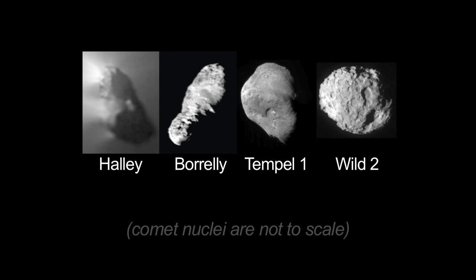Scientists like to put objects in boxes. Comets should look this way, asteroids should look this way. But Mother Nature keeps on knocking the boxes over and saying, no, it doesn't look that way. The few comets that we've seen, they all are very different from one another. So the question is, are all these objects different from one another?